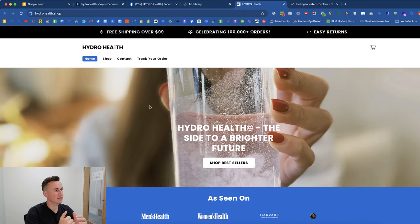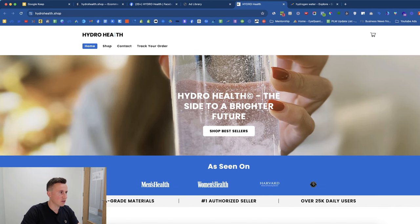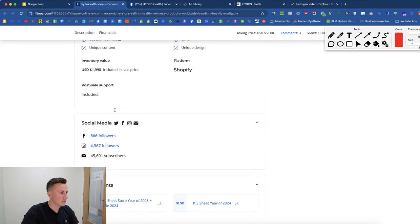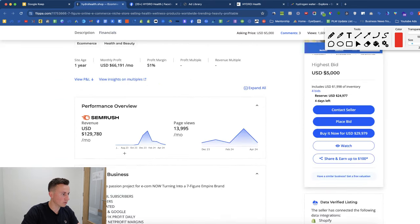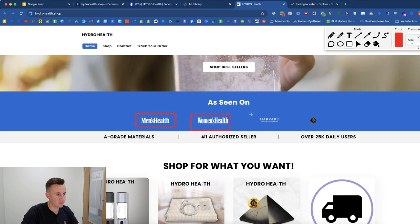Jumping onto their Shopify store — this is what a $1.5 million dollar store looks like. A lot of people think you need something crazy or an expensive paid theme, but that's not always the case. Free shipping over $99, and since the product is less than half that, they're charging for shipping. '100,000+ orders' and easy returns are on the banner — we know they've only had 20,000 orders, so that's purely there for social proof. They also display logos from Men's Health, Women's Health, Harvard, and Joe Rogan, which makes visitors feel more comfortable.